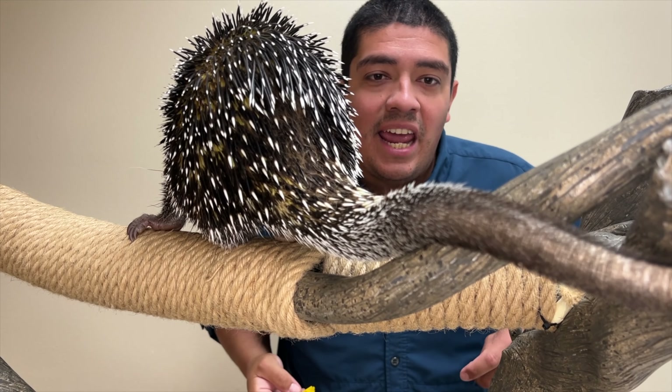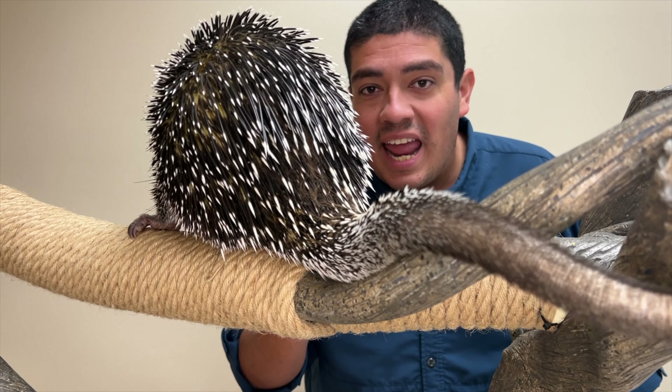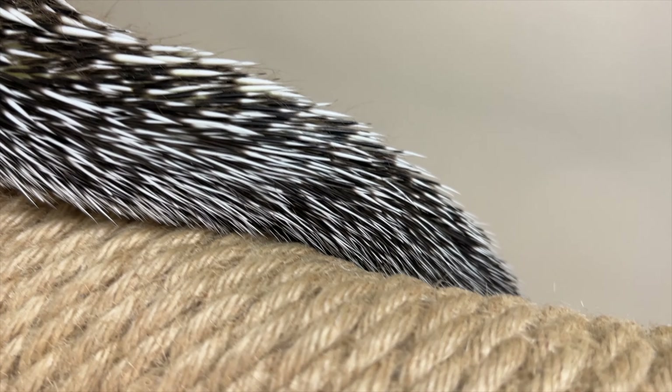Just look at that tail — that is a fifth limb for this animal, giving him the ability to hang on to the trees as he traverses the Amazon rainforest.